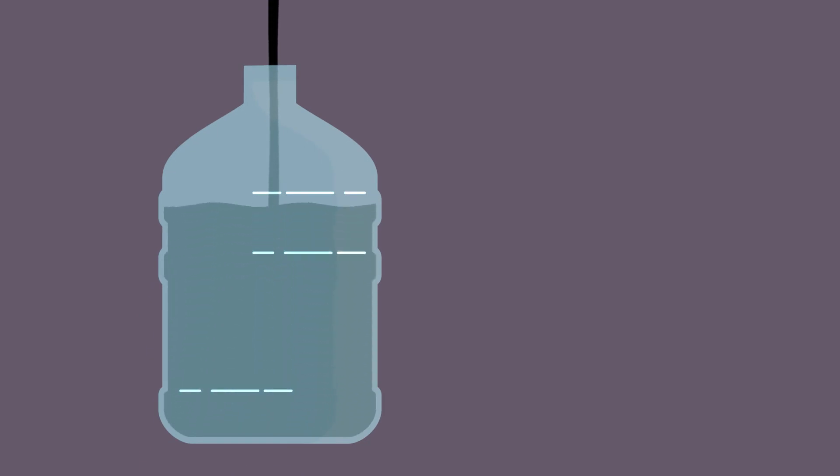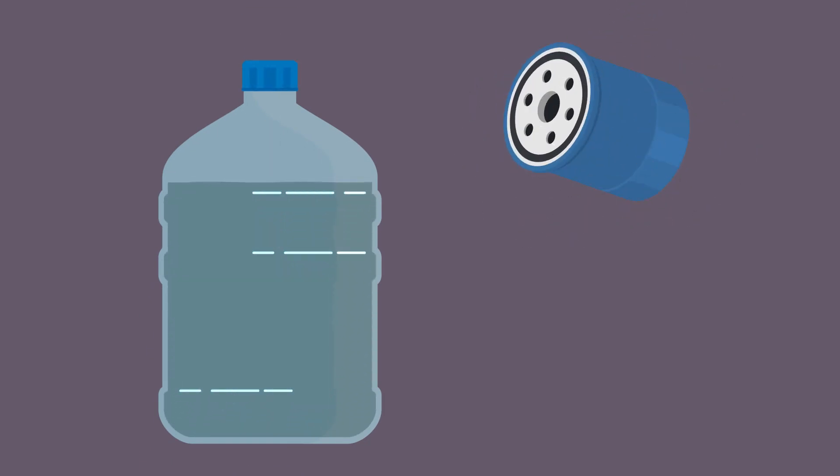Just empty your used motor oil into a waterproof container. Place any used oil filters into a sealable plastic bag. Then simply bring them to your closest collection center, free of charge.